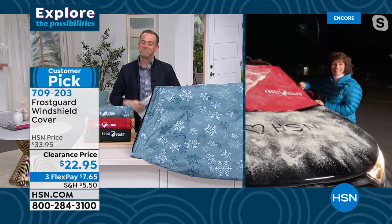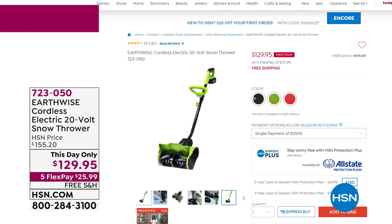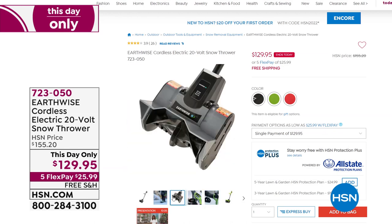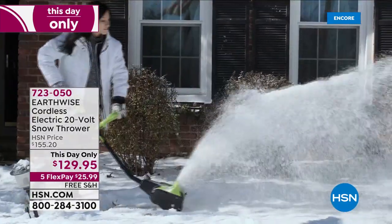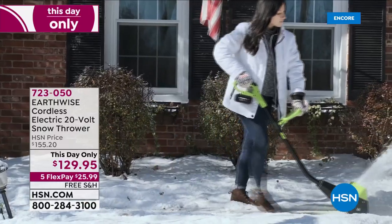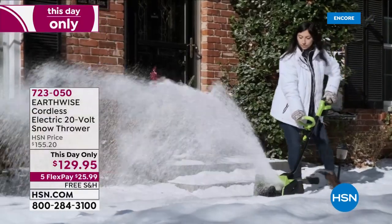Talking of snowy weather — how are we going to clear the pathway and driveway from all that snow? Not with a shovel! We're going to use the brand new Earthwise Cordless Electric Snow Thrower, available in a choice of colors, at this day-only pricing. A massive customer pick — 12-inch wide clearing path, easy, simple, no more back-breaking work. Free shipping and handling, five FlexPay of $25.99.